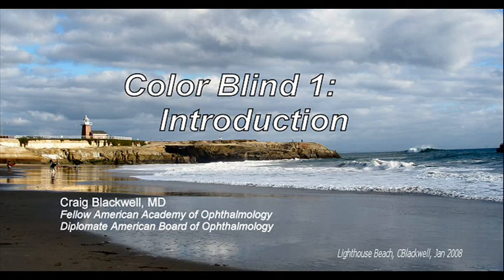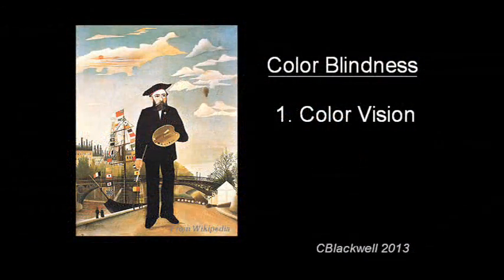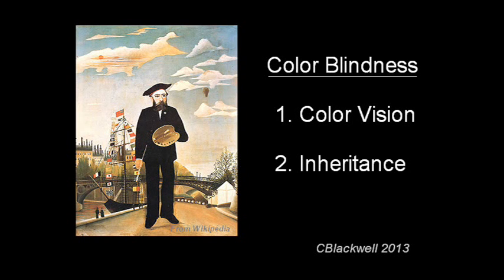This video introduces our series about color blindness. We will review basics of color vision and the genetics needed to understand color deficiency and its inheritance.